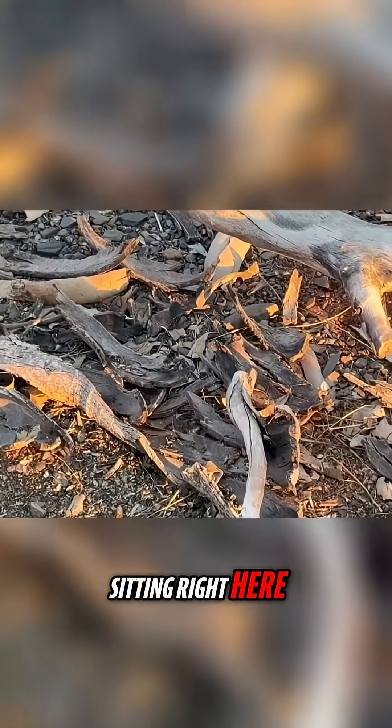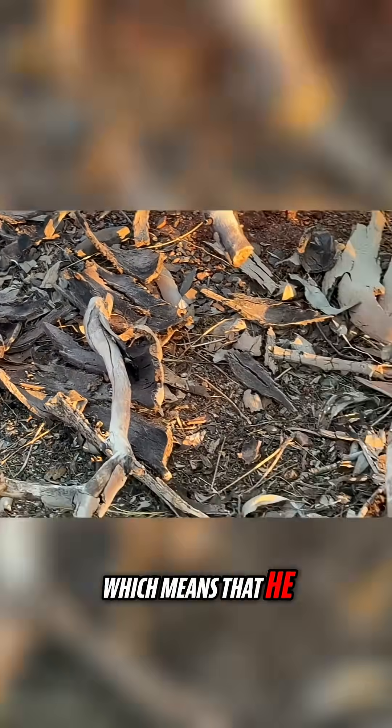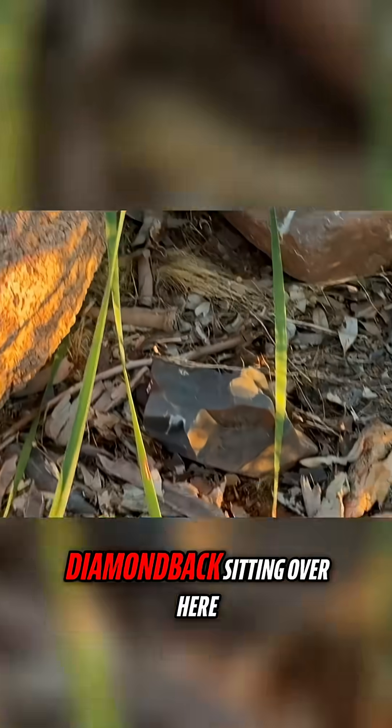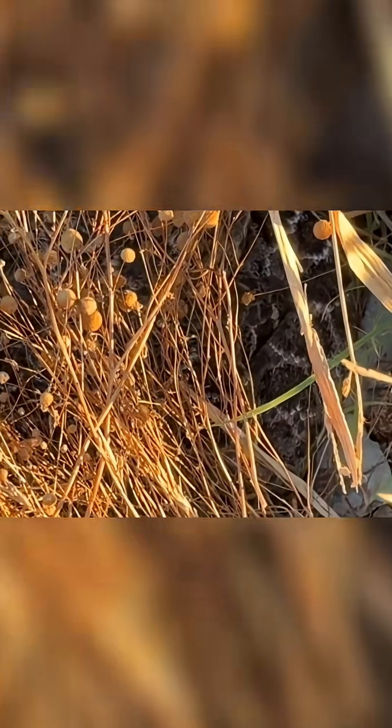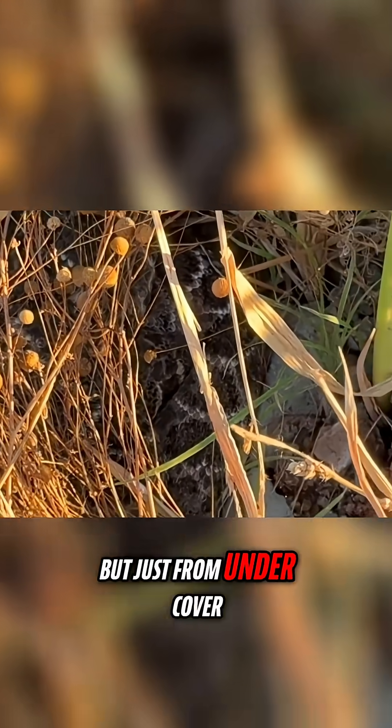Yesterday there was a diamondback sitting right here — he's gone, which means he probably ate. And there's another diamondback sitting over here in this bush doing the same thing, but just from under cover.